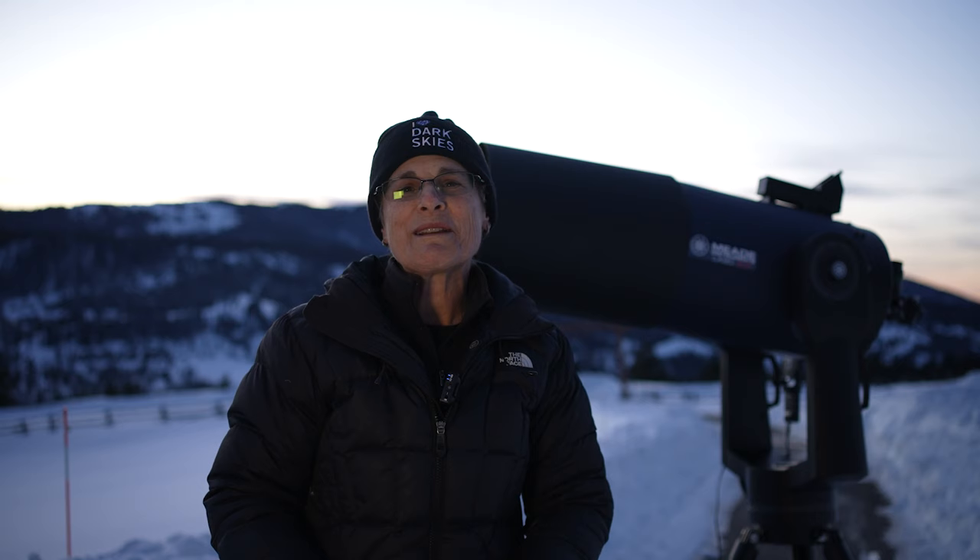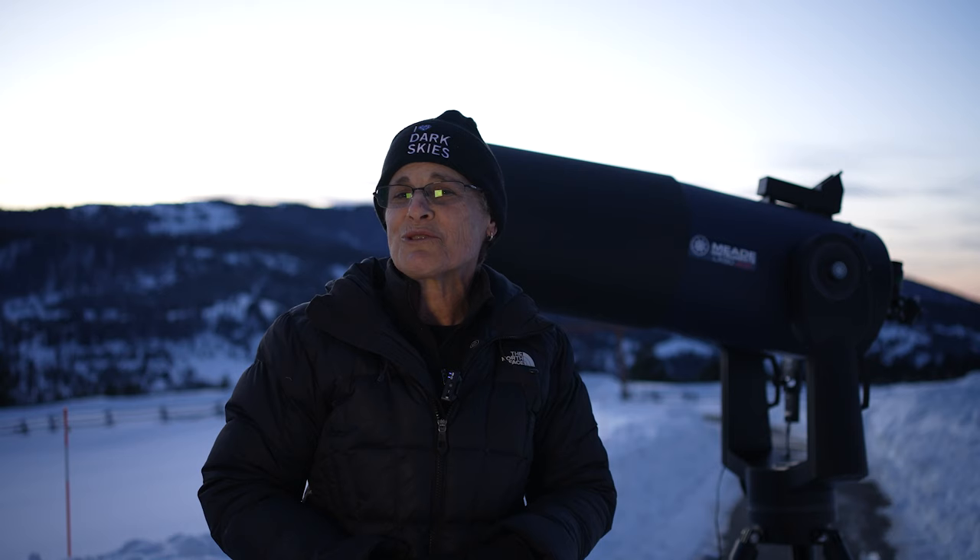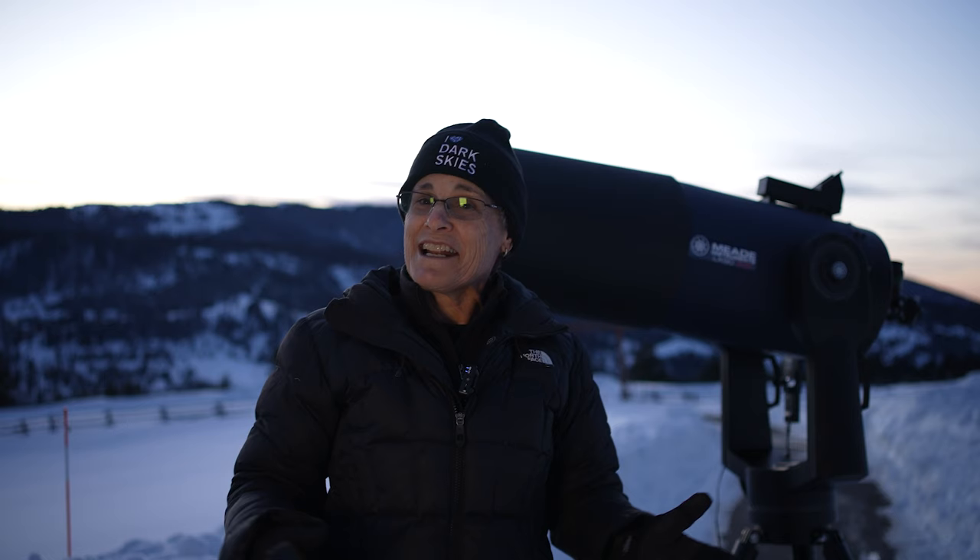Hello, I'm Sula, host of Sula's Big Adventures, and tonight I'm out here with my 12-inch Mead Schmidt Cassegrain Telescope, and over there I have a 10-inch Dobsonian Telescope, because tonight I want to see if I can see the Horsehead Nebula.